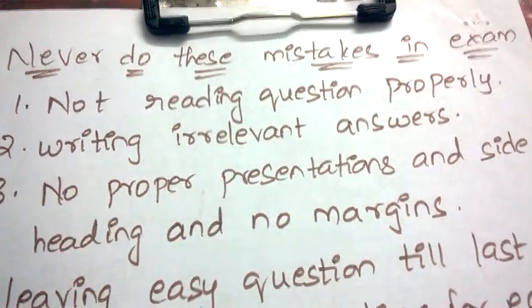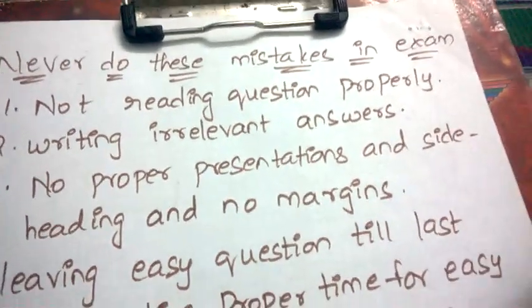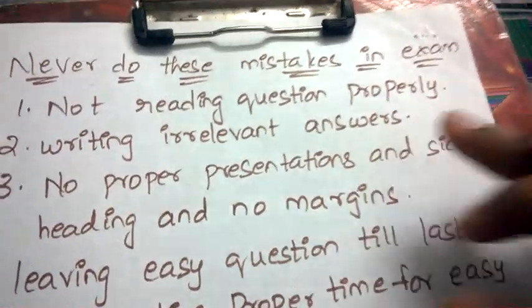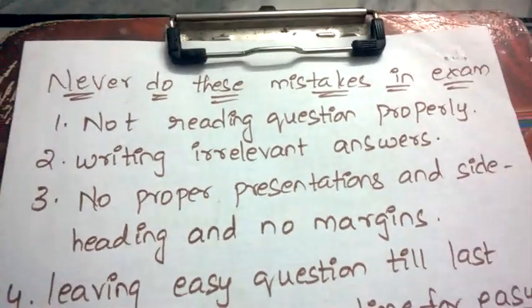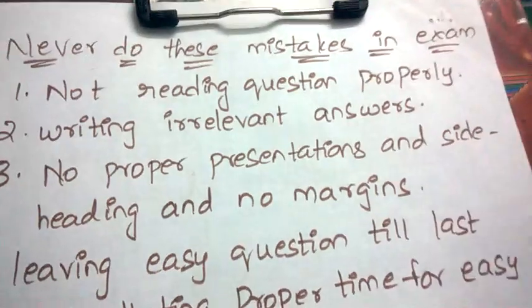Hello friends, welcome back to Best Way to Study. In this video we are going to discuss a few mistakes which you should never do in your exams. Let's begin.